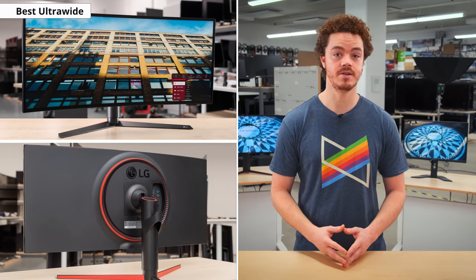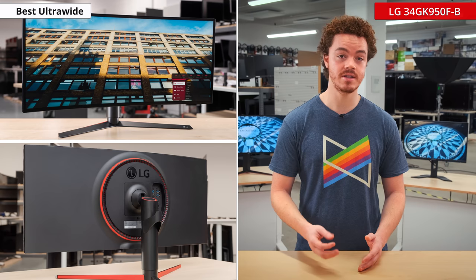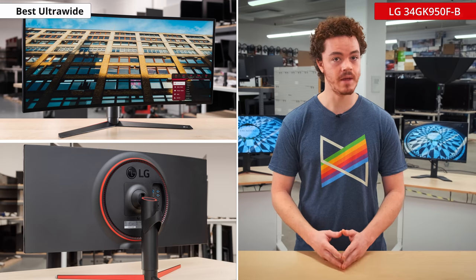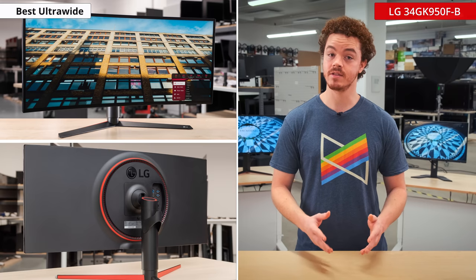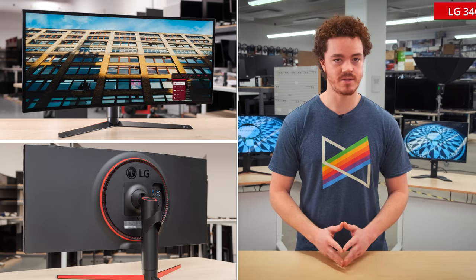If price is a concern, then another notable mention is the LG 34GK950F-B. It's quite similar to our main ultrawide pick, but an older model and a bit cheaper too. If it's still available in your region, then it's definitely worth considering.